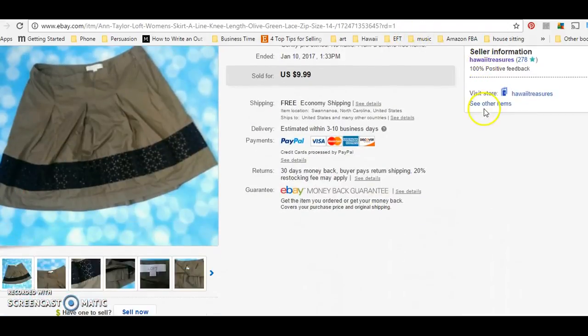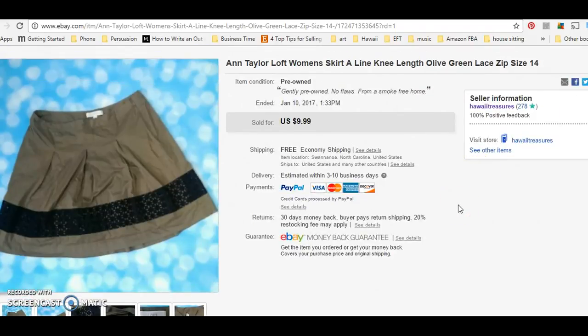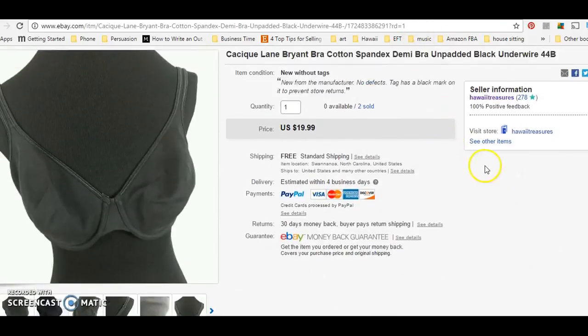Speaking of people buying multiple things from my store — I bought business cards with my eBay store link on it. It just says thanks for shopping at Hawaii Treasures eBay store, and I stick that in with every order. I've noticed a huge uptick in customers returning to my store since I've been doing that. The same person that bought the Maggie London dress also bought this And & Taylor skirt. This is another bins find — all these items I'm showing right now from the bins — I went to the Goodwill outlet the first day it was open after Christmas and found a lot of great stuff there.